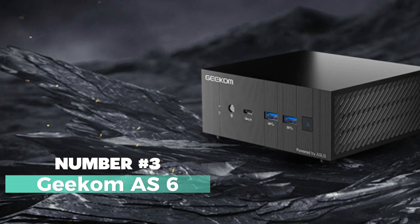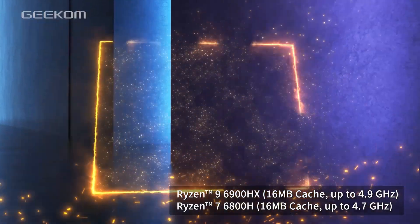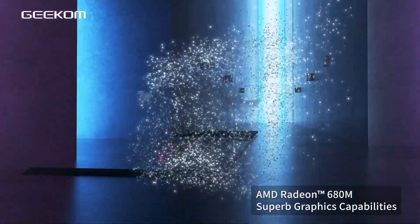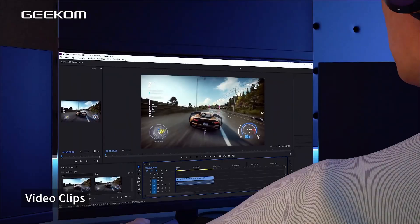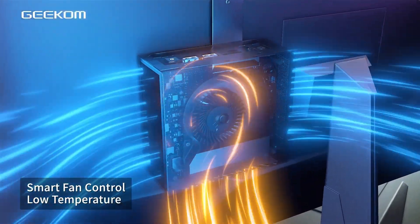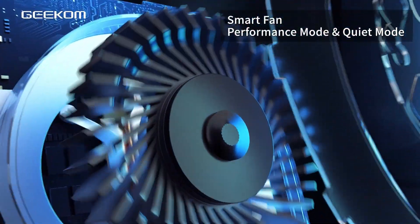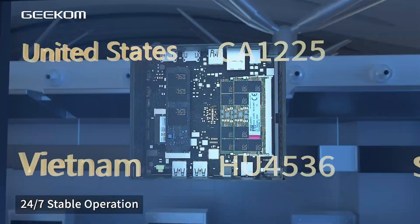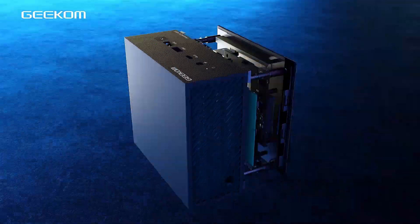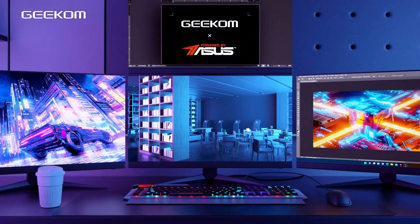Number three: the Geekom AS6 — a versatile and powerful mini PC designed to take your computing experience to new heights. This sleek black mini PC is a true powerhouse, catering to a wide range of needs, making it an excellent choice for gaming, homeworking, business offices, and web browsing. Powered by the Ryzen 9 CPU, the Geekom AS6 ensures excellent performance and responsiveness.